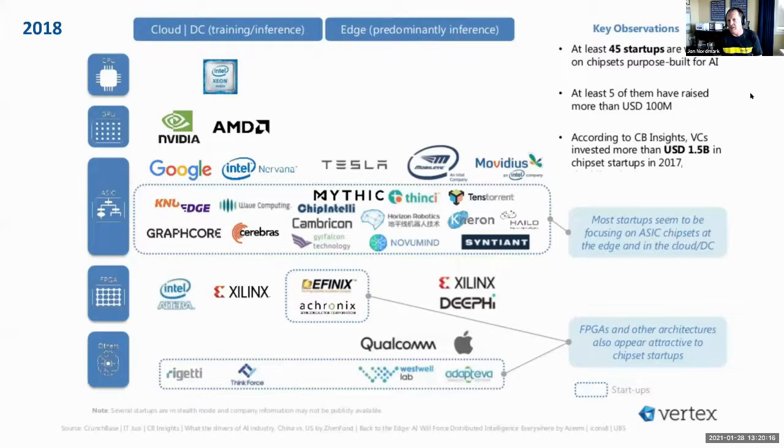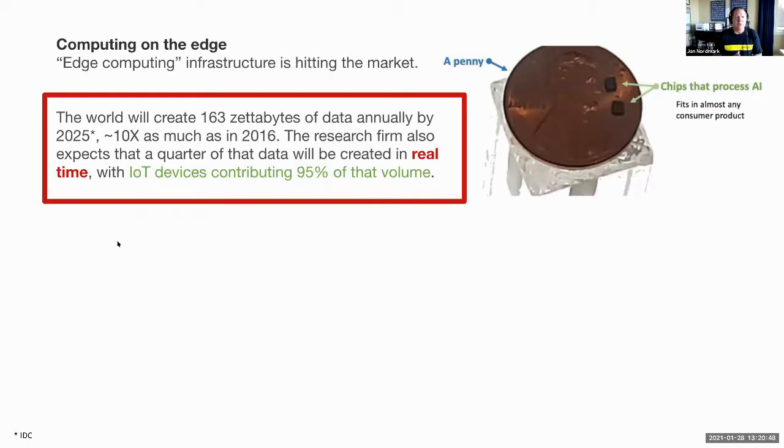There are at least 45 startups working on chipsets purpose-built for AI, with at least five having raised more than $100 million. It's a big market. The startups focusing on edge chips include Sentient — that really tiny chip we showed earlier. Edge computing is hitting the market now.